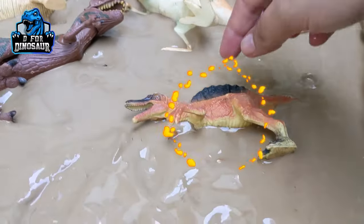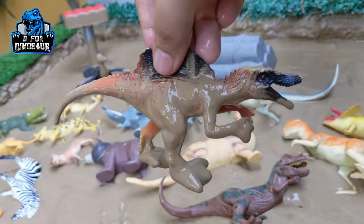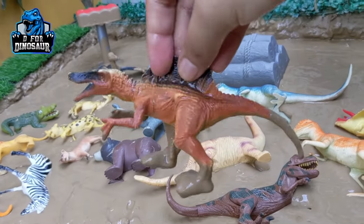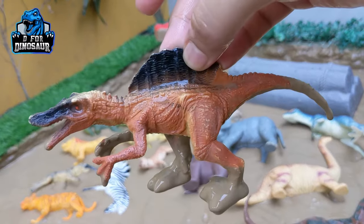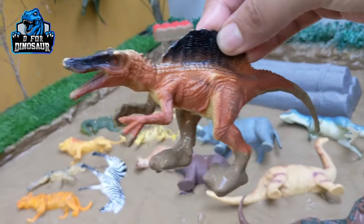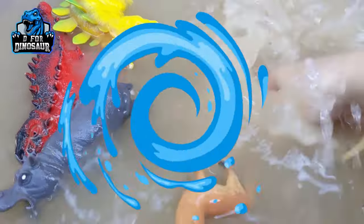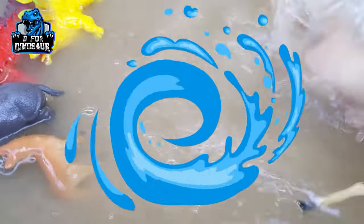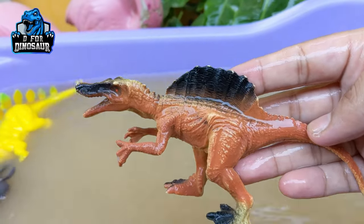The next one is Spinosaurus — one of the dinosaurs from the Saurus family. Spinosaurus is a carnivore and medium-sized dinosaur who has a big spike and moves with two legs. Let's watch him. This Spinosaurus is very muddy. Here we go, Spinosaurus!